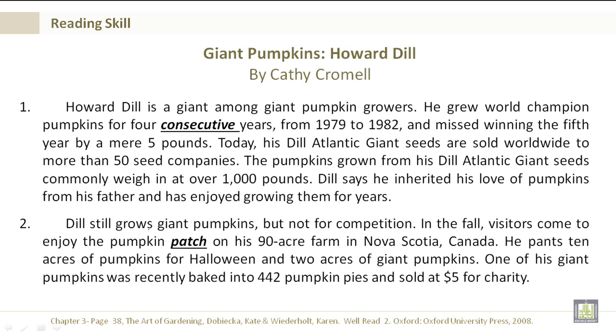Giant Pumpkins, Howard Dill, by Kathy Cromwell. Howard Dill is a giant among giant pumpkin growers. He grew world champion pumpkins for four consecutive years, from 1979 to 1982, and missed winning the fifth year by a mere five pounds.